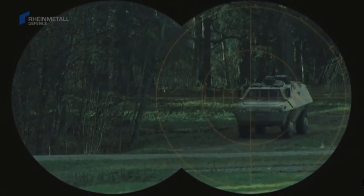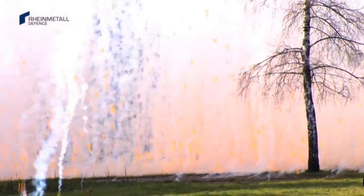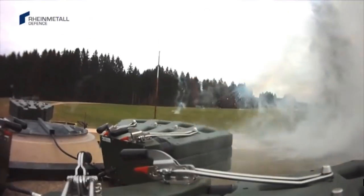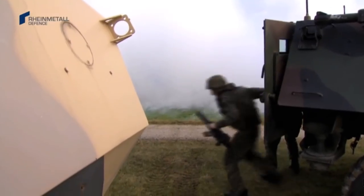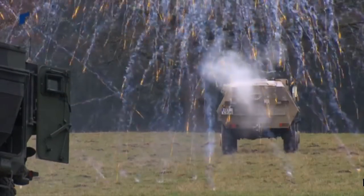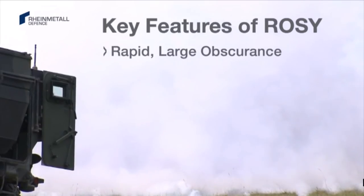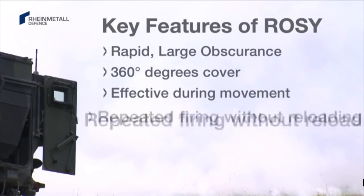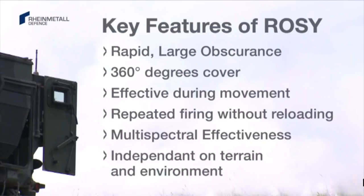A patrol vehicle is ambushed and immobilized by an RPG hit. A rescue vehicle fitted with ROSY approaches the ambushed area and deploys smoke. Under the permanent protection of ROSY, the patrol crew is rescued safely. The key features of ROSY are: rapid large obscurance, 360-degree cover, effective during movement, repeated firing without reloading, multi-spectral effectiveness, and independence from terrain and environment.